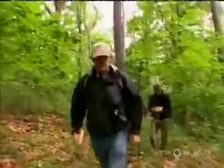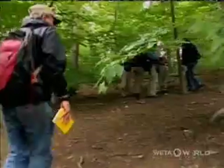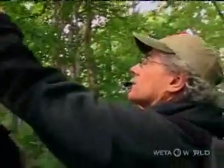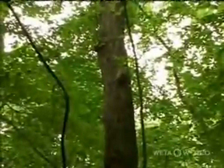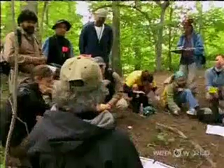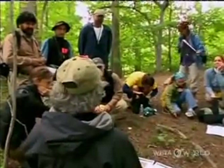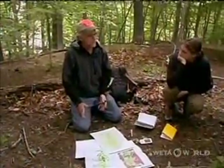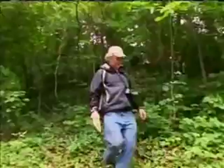Another team is led by Mike Fay, the man who trekked 1,200 miles through the Congo. Today he's doing a mini-transect through the park. They just started letting the forest grow back, and this forest has pretty much been completely unmanaged and undisturbed since about 1880 — the park was established in 1890.